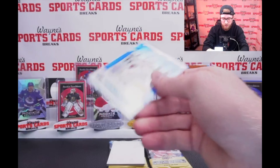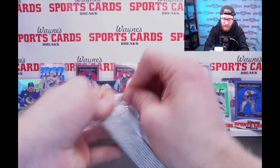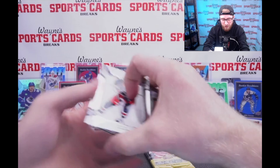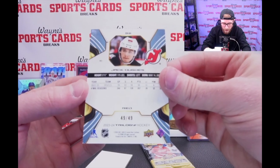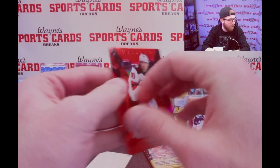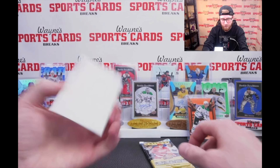Cole Caufield out of 349, your blue Trilogy Generations. Two packs left — let's see if we can hit Bedard here at the end. Somebody's gonna win an auto and a relic, so good luck. It's Bedard season, Bedard hunting. Jack Hughes, your red out of 49. Out of 49! Let's get that red alert pumping. That's a nice Jack Hughes out of 49. We'll put that in front of the display.